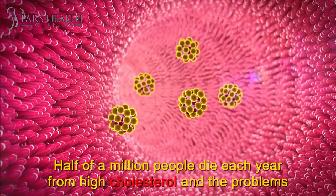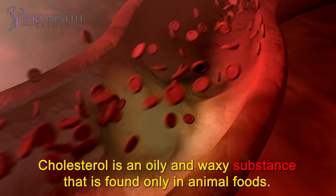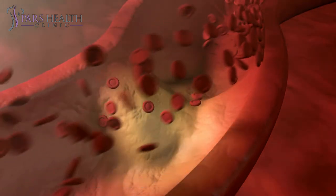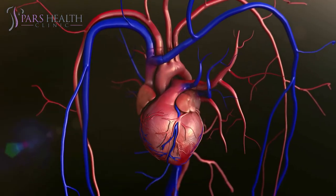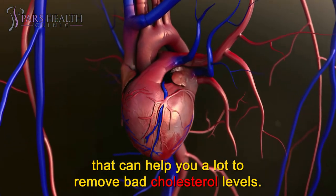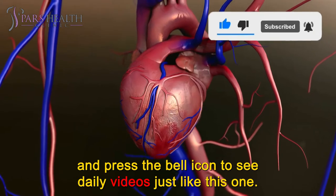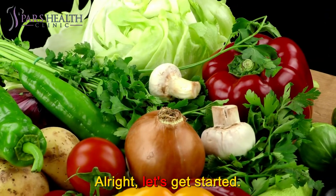Half a million people die each year from high cholesterol and the problems that cholesterol causes for the heart. Cholesterol is an oily and waxy substance that is found only in animal foods. Plants cannot make cholesterol under any circumstances. High cholesterol is really troublesome for many people, especially those with heart problems. In today's video, we are going to share 12 foods that can help you remove bad cholesterol levels. Make sure to subscribe to our channel and press the bell icon to see daily videos like this one. Let's get started.